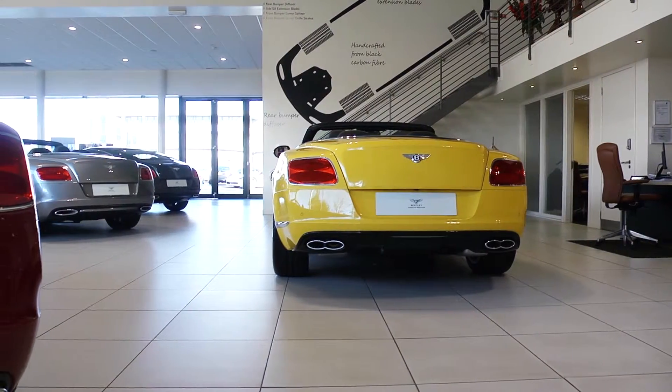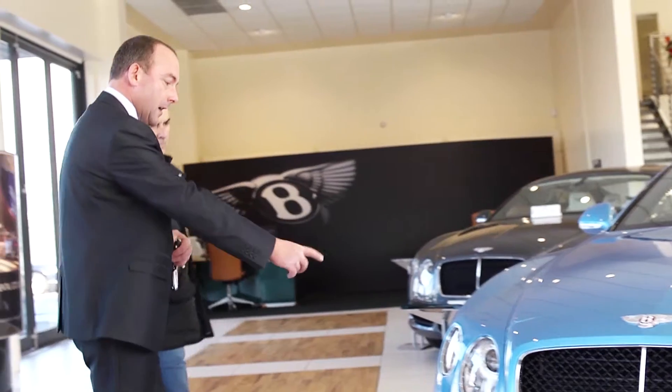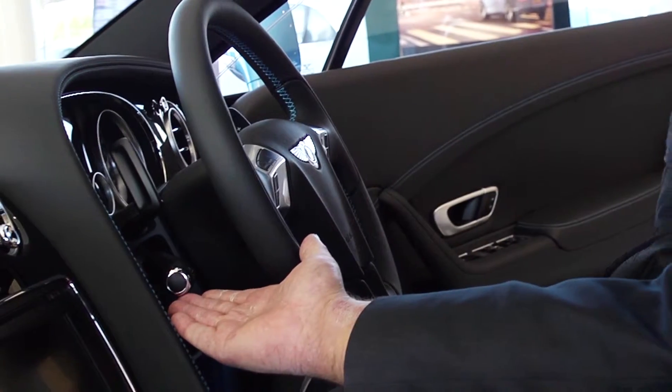As part of the successful Parks Motor Group, Bentley Glasgow specialises in the sale of new Bentley and used Bentley cars. With an authorised dealership in Hamilton, our aim is to ensure that your Bentley purchasing and ownership experience is as enjoyable as possible.